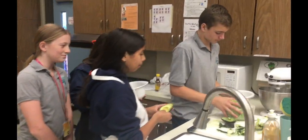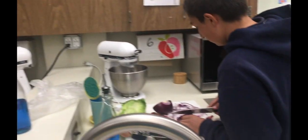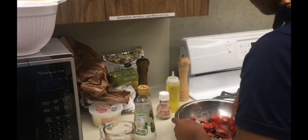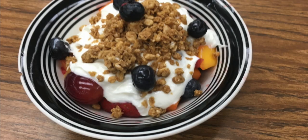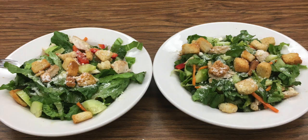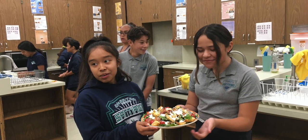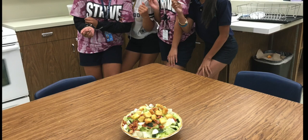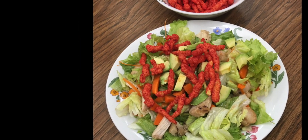They researched salads and dressings to make salad their way, experimenting with different types of fruits, vegetables, dressings, and toppings. Here are some of the salads that our students created this year. They even made ranch dressing and topped it with flaming hot Cheetos.